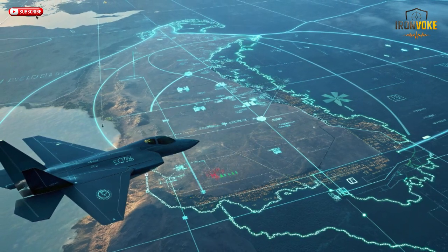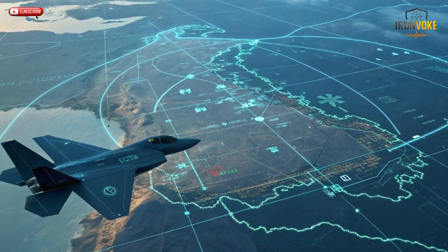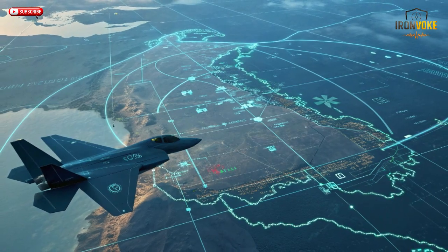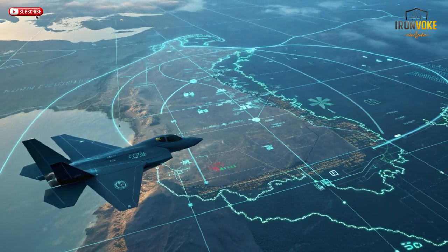This flexibility gives the Adir an unmatched edge in rapidly evolving conflicts. Whether facing advanced radar systems or new missile types, Israel's F-35I can evolve faster than the threat itself — a perfect blend of stealth, speed, and adaptability, and the very definition of modern dominance.